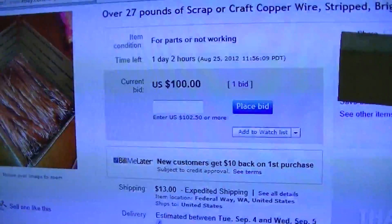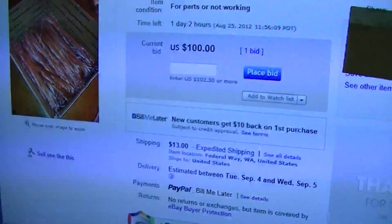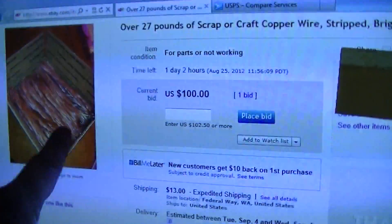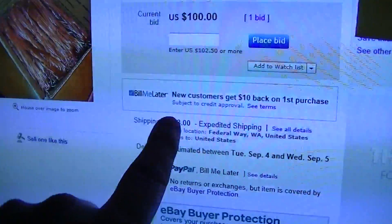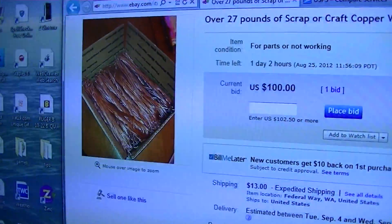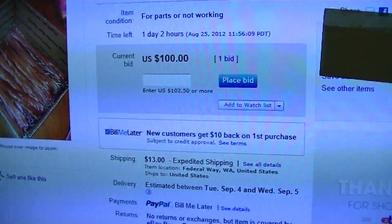Now, Bear Bright at my scrapyard right now is $3.45 a pound. So this is how I sell my copper, the same way this guy's doing it. He's got it in a flat rate shipping box. He's got $13 for shipping, but that's only going to cost him maybe $6 to ship.